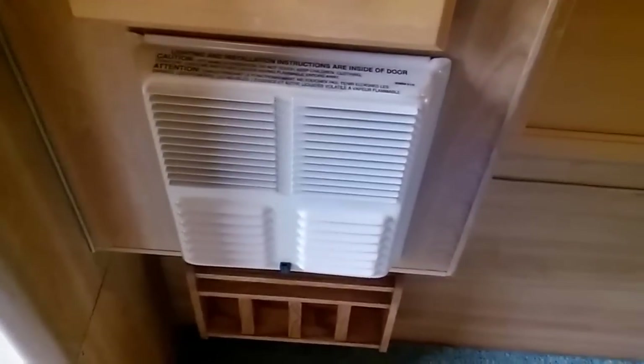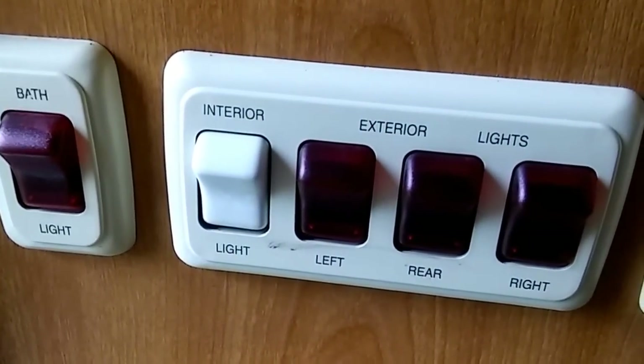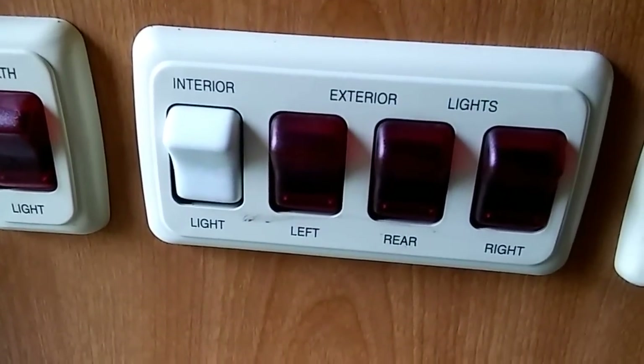Got a furnace — you can see the furnace there. And here's all the little buttons for the lights: bathroom light, interior lights, exterior lights, docking lights. In the back here is the bathroom — I guess you'd call it a wet shower. There's the shower head. It's got some skylights, but he's got the covers on them.